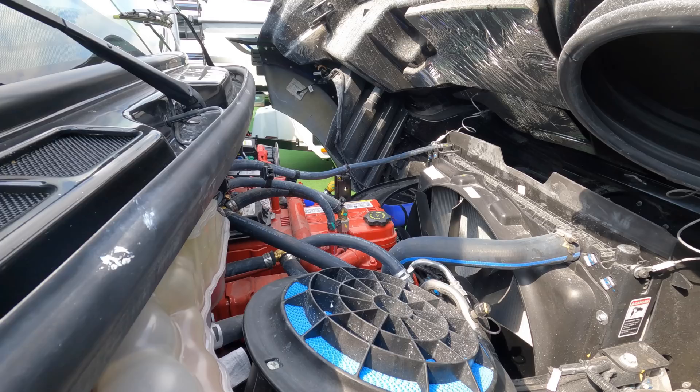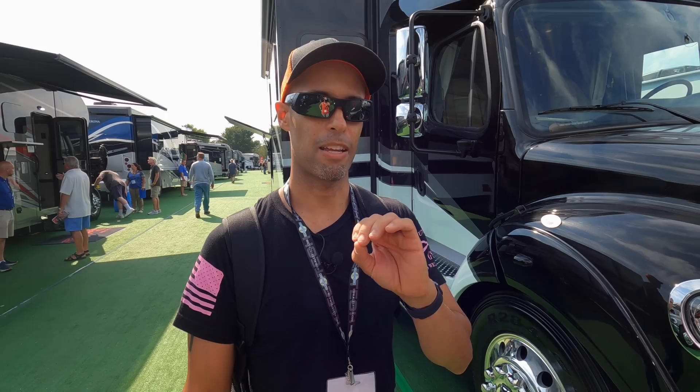So why do we love Super C's? First of all, it's on a Freightliner M2 106. It has a Cummins L9, 360 horsepower. They bumped it up 10 horsepower, 1,150 pounds of torque, 20,000 pounds of towing. This thing is a beast. If you haven't checked out our other video with the RV concierge, we test drove one of these in 2020 or 2021 — we'll link it above. This thing drives like a dream.